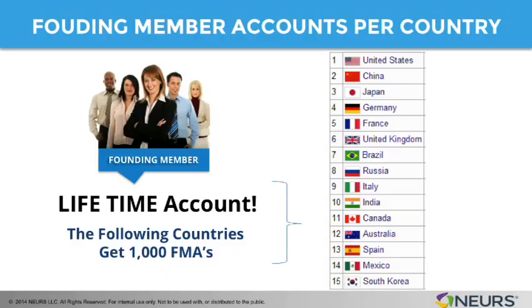Once the founding member accounts are exhausted for these countries, they will be able to switch into the full access account, which of course means every single time you run out of your 40,000 credits you have to buy an additional $1,397. Not so with the founding member account — they always get a replenishable 30,000 credits every 12 months. So that's why the founding member account is so attractive. These countries get 1,000 founding member accounts.